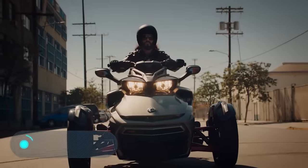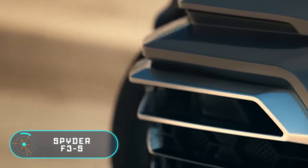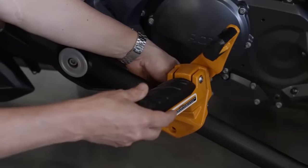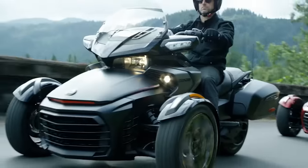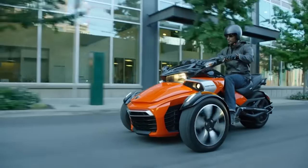Spyder F3S. In 2017, the Canadian company Bombardier Recreational Products released the Spyder F3S tricycle. The main feature of the three-wheeled car is the sports mode, activated by the driver, which allows it to perform controlled drifts, because thanks to intelligent electronics, the machine remains stable.